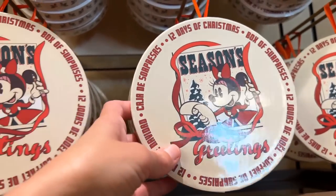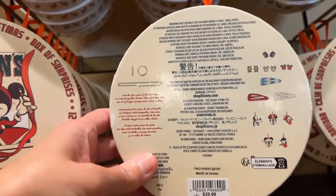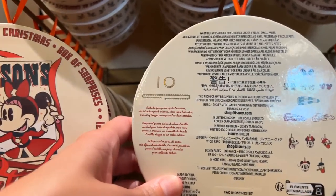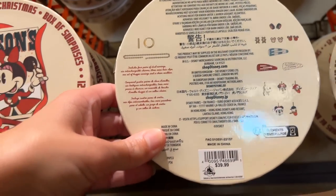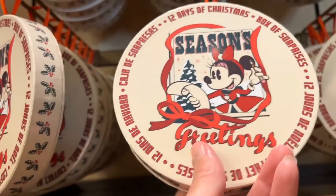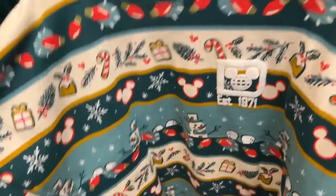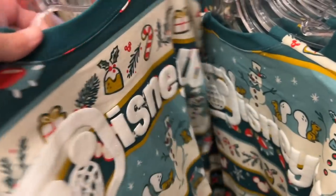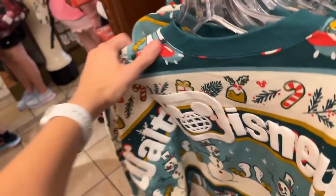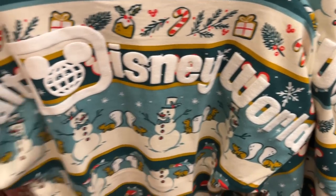Wow, look at this — a box of surprises, 12 Days of Christmas. I like boxes of surprises. Looks like they have earrings, barrettes, little charms for $39.99. So cute. Here's the spirit jersey this year and it is adorable. I love it — I love the colors. It's nuts in here so I'm sorry if I'm not showing you the best views of everything.